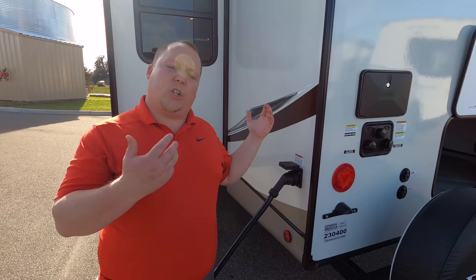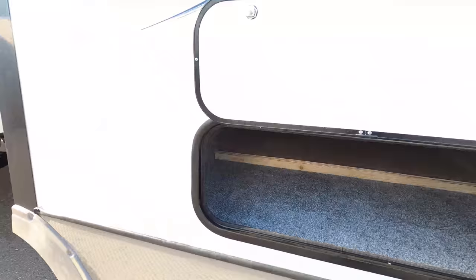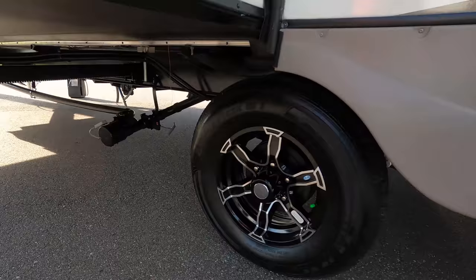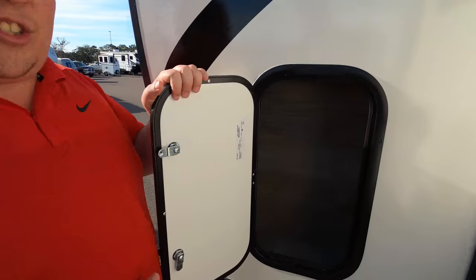Coming down the driver side, we do have a little bit more storage because you can never have enough storage. Right over here is where you dump your black and gray tank, and you also have another dump point right there. And finishing up is just a little bit more storage — you can never have enough storage.